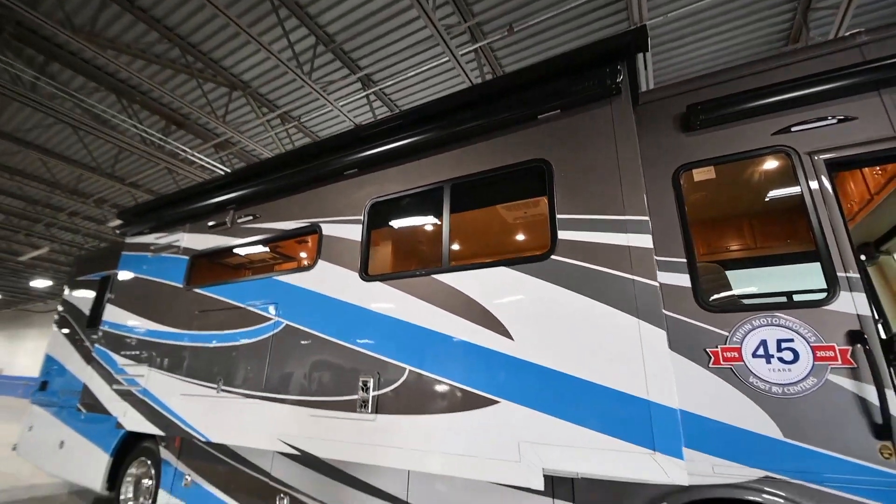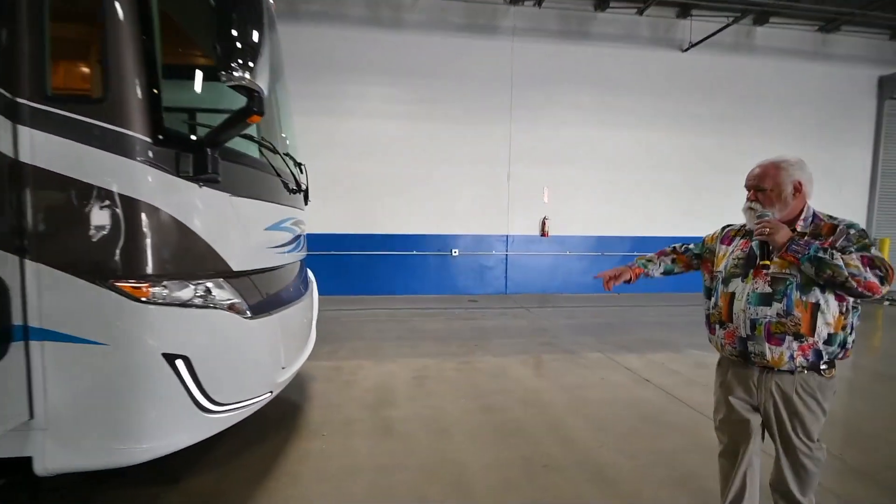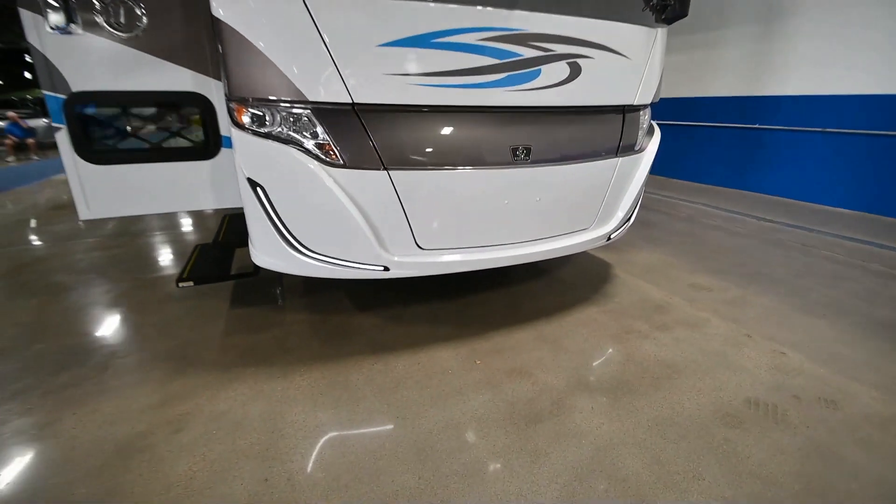This coach — I want to show you one thing up front. It kind of winks at you when you're driving down the road with your running lights. It's kind of like it's smiling at you.